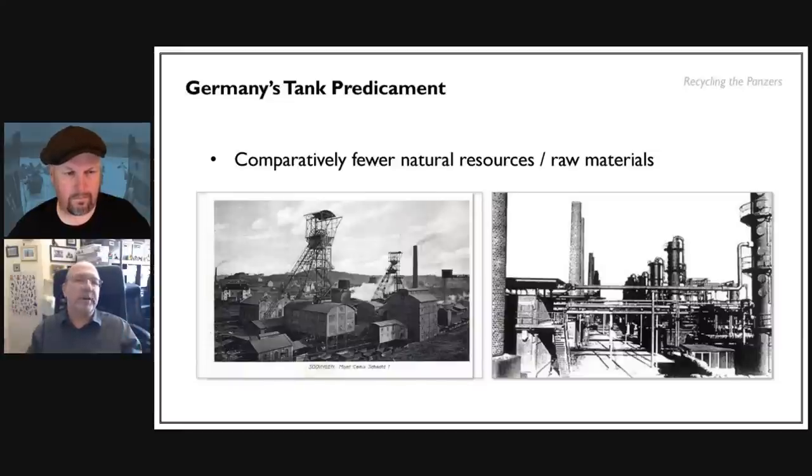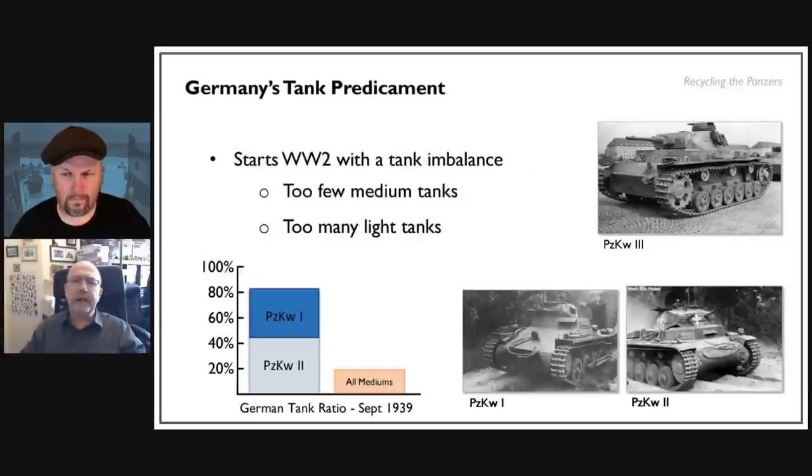That generates a mindset whereby if the army has so many tanks and knows production is not unlimited, you've got to plan on what you can actually get hold of, treat your tanks when they become obsolete as a finite resource, and look after them more carefully — rather than thinking you can just park them in a field and get some new ones.